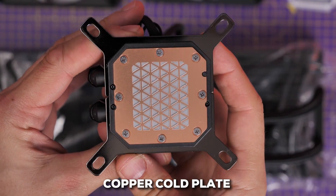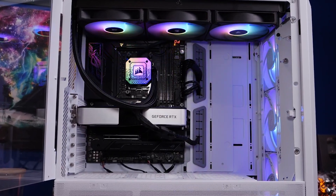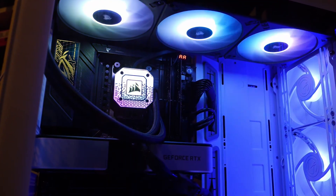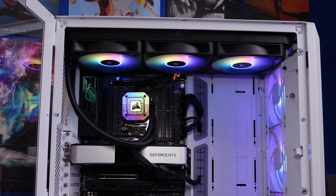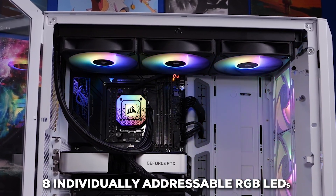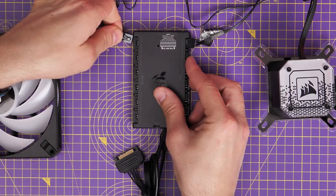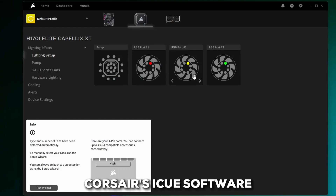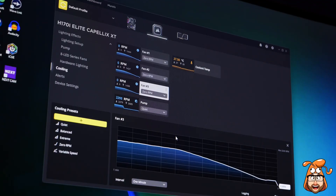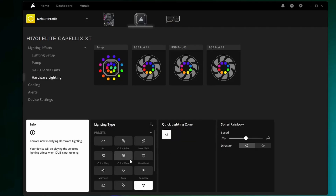The pump head has a copper cold plate and is decked out with vibrant Capellix RGB LEDs — 33 ultra-bright LEDs on the pump, and each of the three fans has eight individually addressable RGB LEDs. It comes with an iCUE Commander Core controller, which can manage up to six devices, and it fully integrates with Corsair's iCUE software, giving you detailed control over fan curves, temperature monitoring, and all those advanced RGB effects.